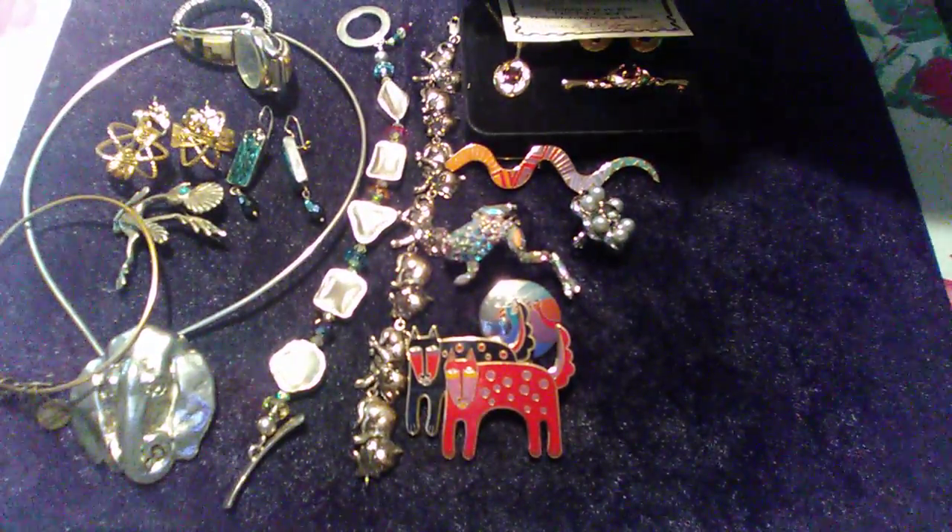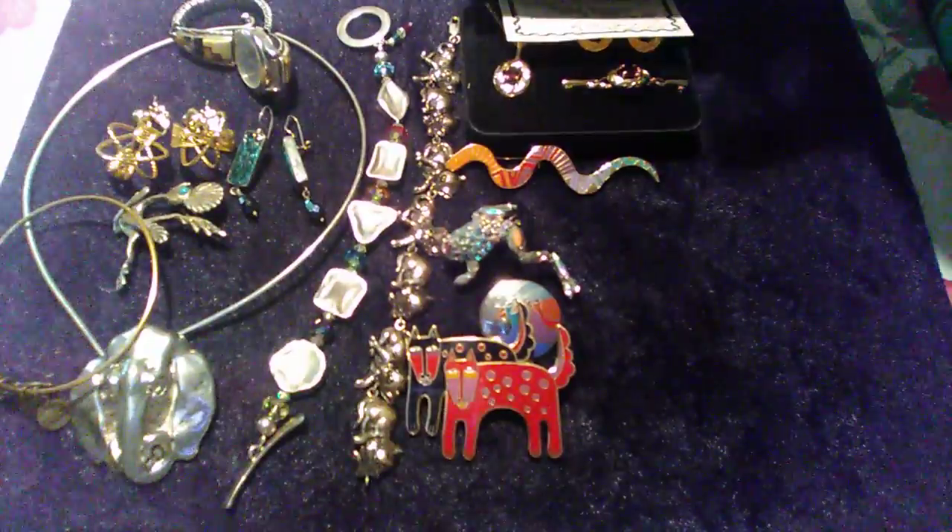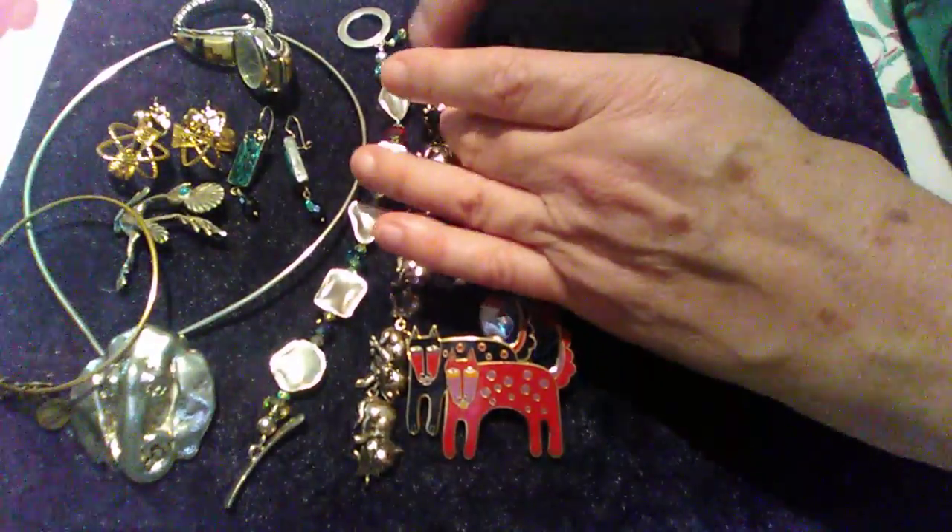Aren't they beautiful pieces? I was very happy with this purchase. I'll definitely get my money back and a lot more.